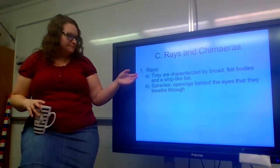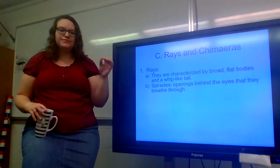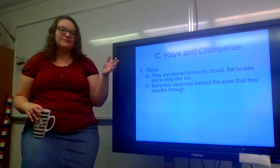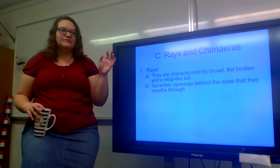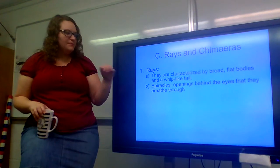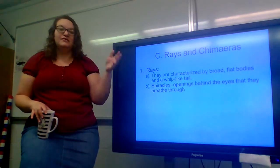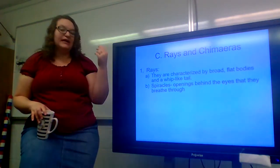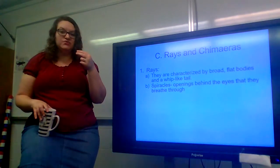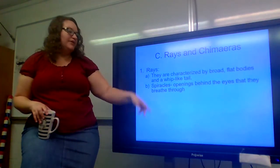Then you have your rays and your chimeras. Rays are characterized by their broad, flat bodies and whip-like tails. They almost look like they're doing the wave while they swim — they move very differently from other fish. They have special openings behind their eyes that they breathe through, known as spiracles. They don't actually have nostrils at the front of their face; the spiracles are located behind their eyes and they breathe through those.